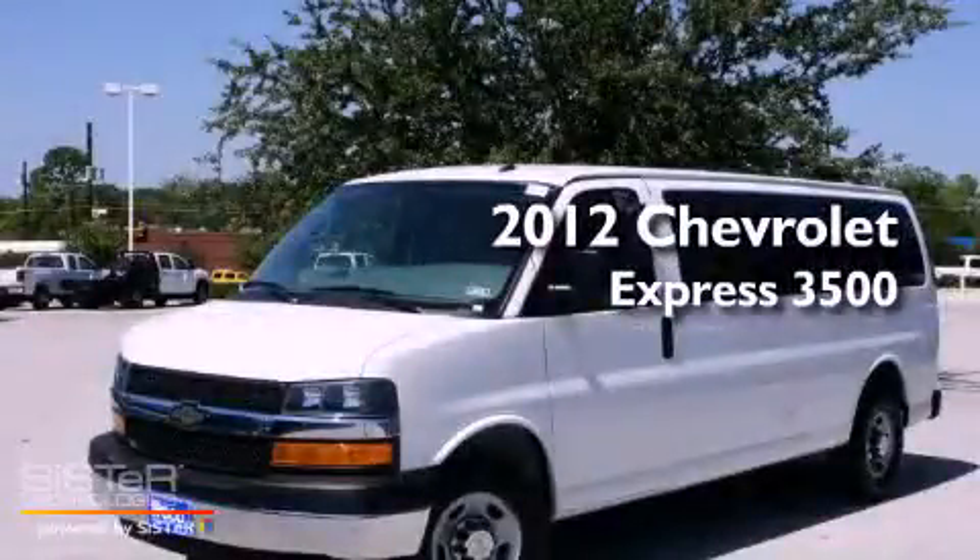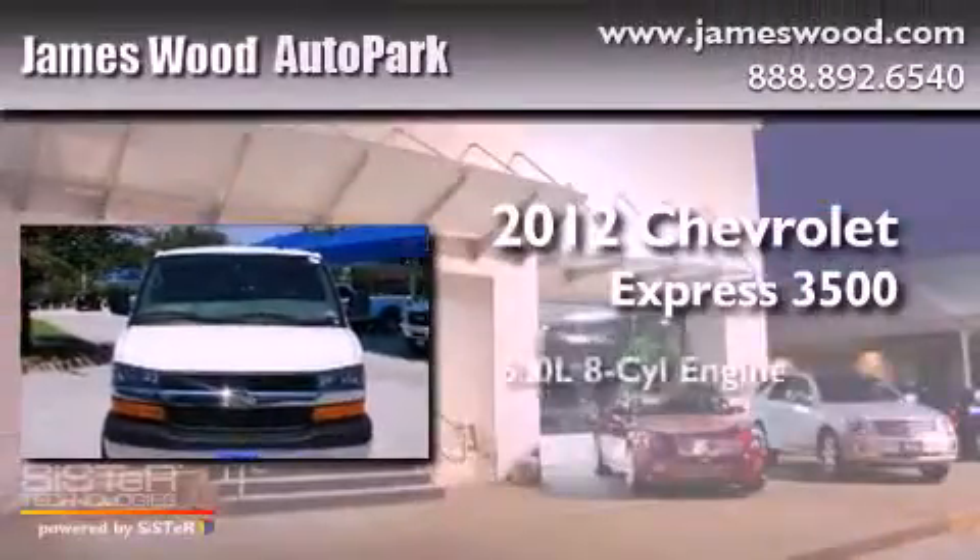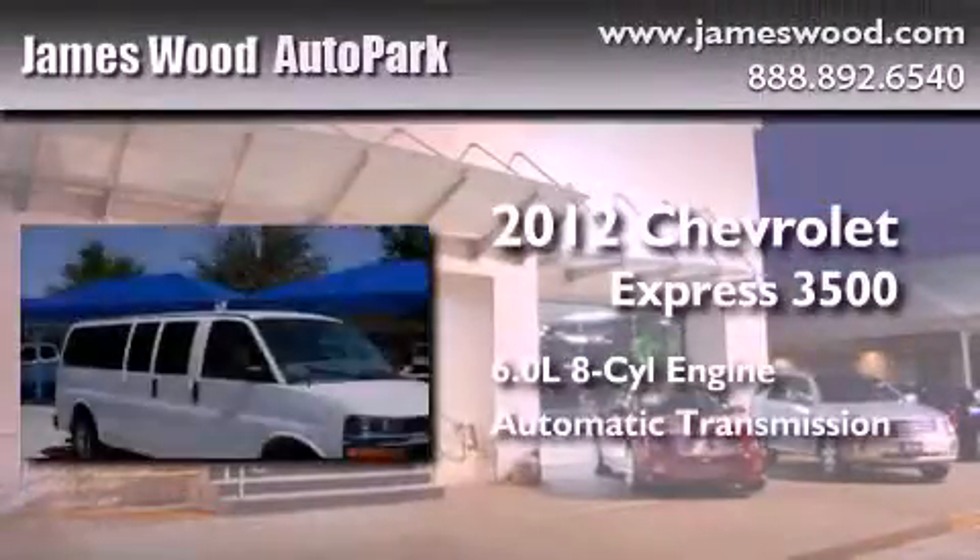This is a certified pre-owned 2012 Chevrolet Express 3500. It has a 6.0 liter 8-cylinder engine and an automatic transmission.